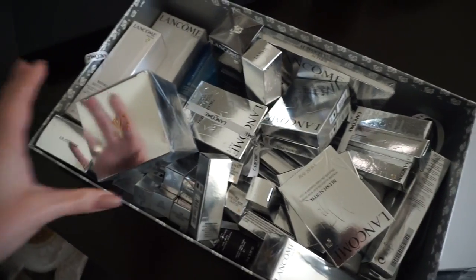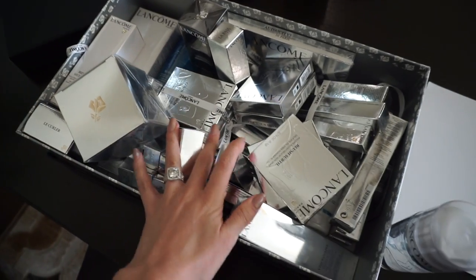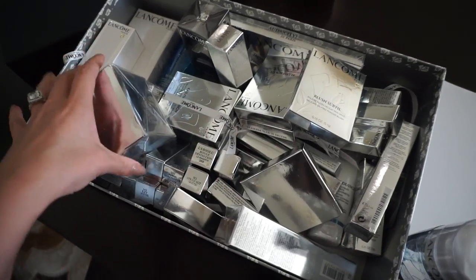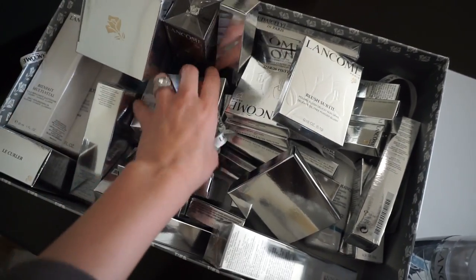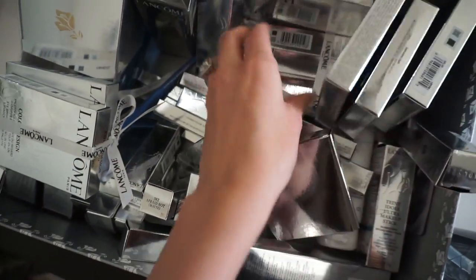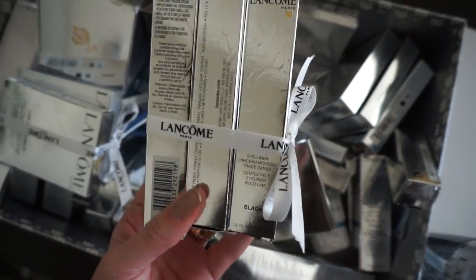This is the most generous box of product I think I have ever received — ever. I'm kind of losing it right now, you guys. So much stuff from Lancôme! Look at all this. I'm so tired. My makeup looks like crap right now, except for my eyeliner, which is still holding up strong.